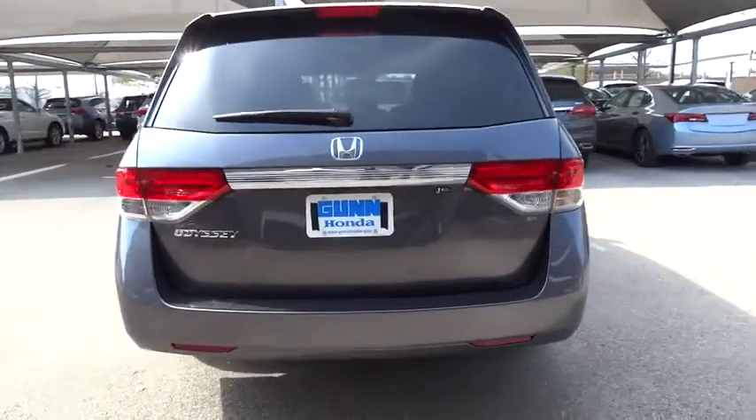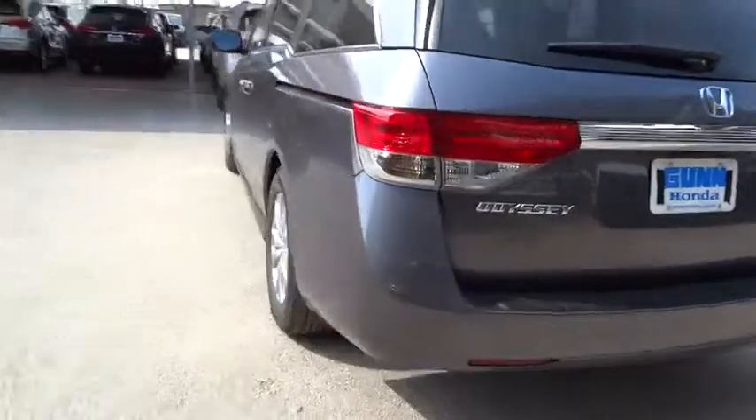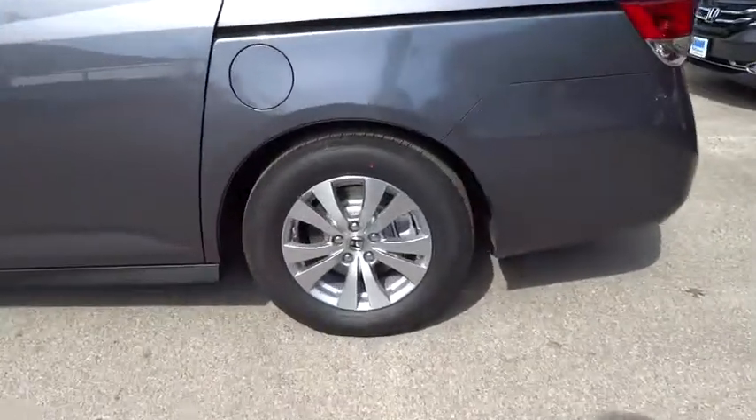Air conditioning, adjustable steering wheel, power steering, driver airbag, cruise control, keyless entry, aluminum wheels, four-wheel disc brakes, floor mats, hard disk drive media storage.